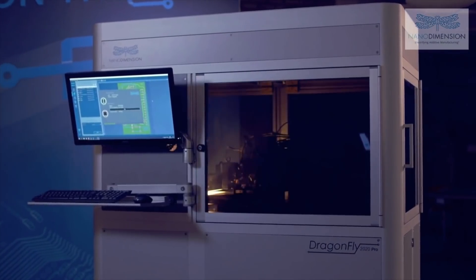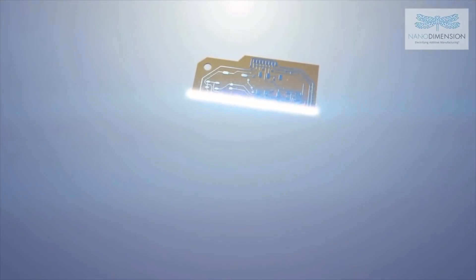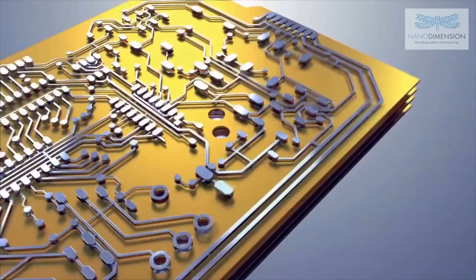You mentioned in a previous interview that the Israeli military and perhaps the US military are using your technology. What would they use it for? In defense applications all over the world, it's being used where you need militarization of devices — when you need devices that are three-dimensional and can be squeezed into small spaces. You can use it when you need RF devices together with electronics, when they're in missiles or in space.